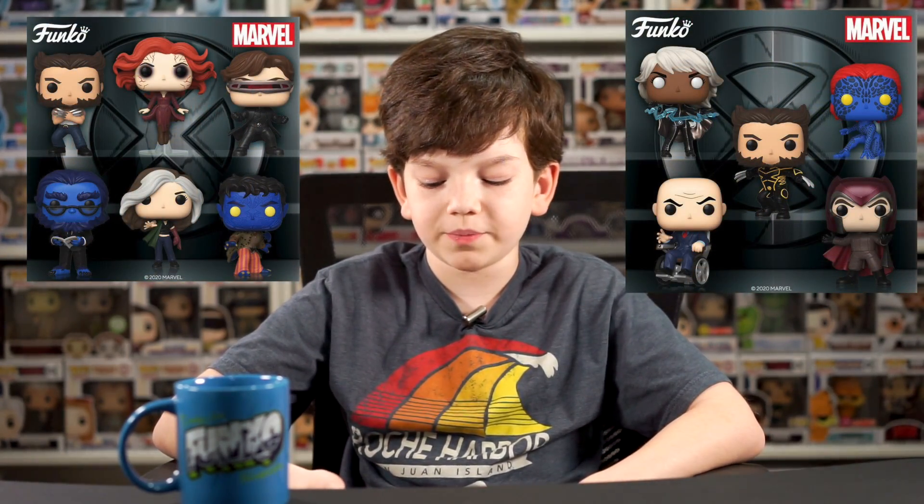And then they made some X-Men Pops - they've made a lot of X-Men Pops.